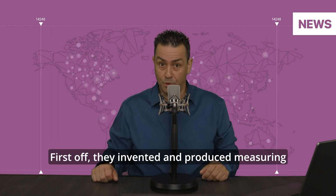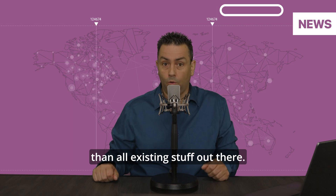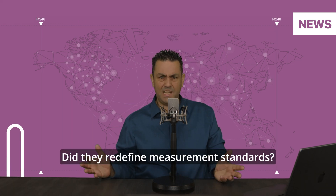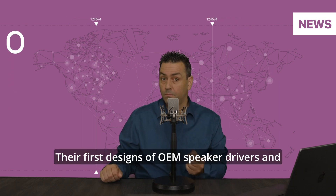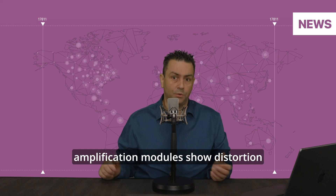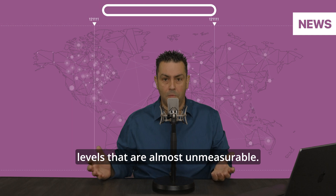First off, they invented and produced measuring equipment that is more precise than all existing stuff out there. Did they redefine measurement standards? I think so. Their first designs of OAM speaker drivers and amplification modules show distortion levels that are almost unmeasurable.